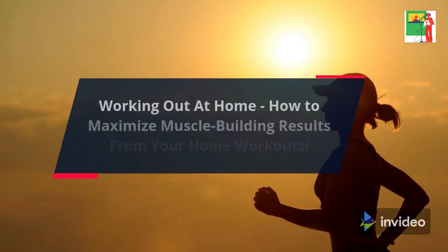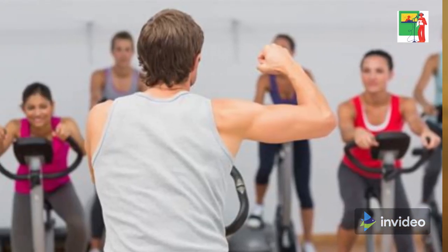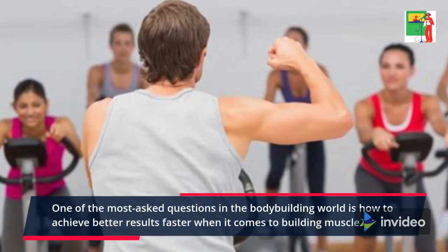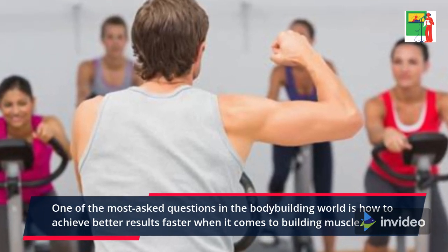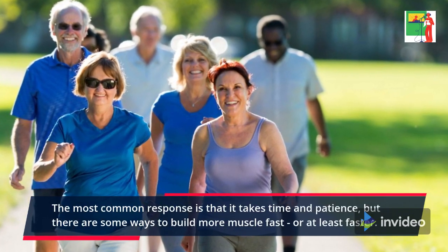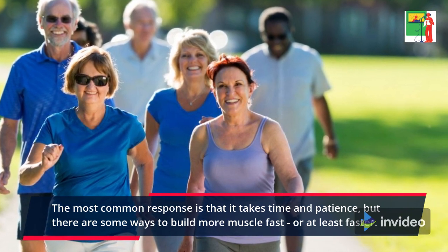Working Out at Home: How to Maximize Muscle Building Results from Your Home Workouts. One of the most asked questions in the bodybuilding world is how to achieve better results faster when it comes to building muscle. The most common response is that it takes time and patience, but there are some ways to build more muscle fast, or at least faster.